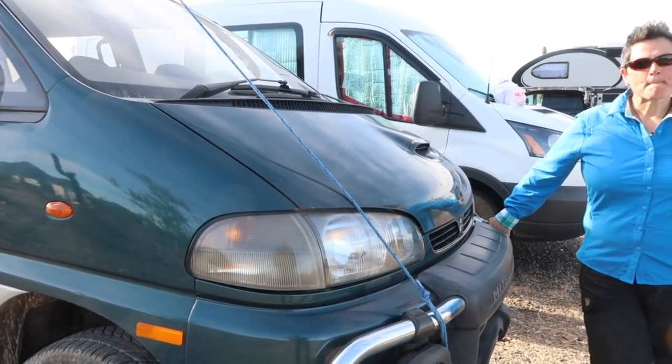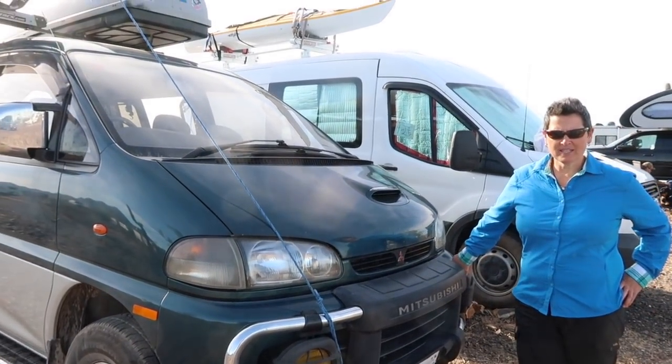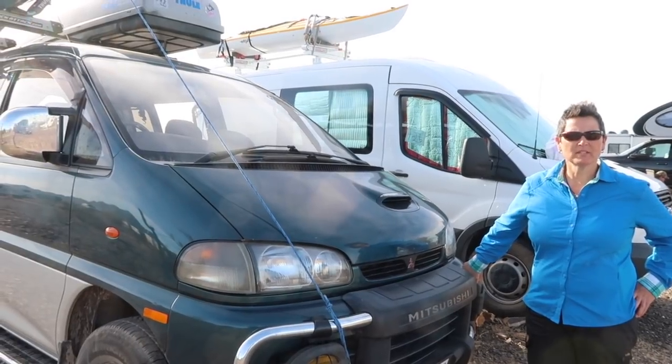So these have to be imported, right? Yes, in Canada they have to be 20 years old to import, and I think in the States it's 25 years old to import.